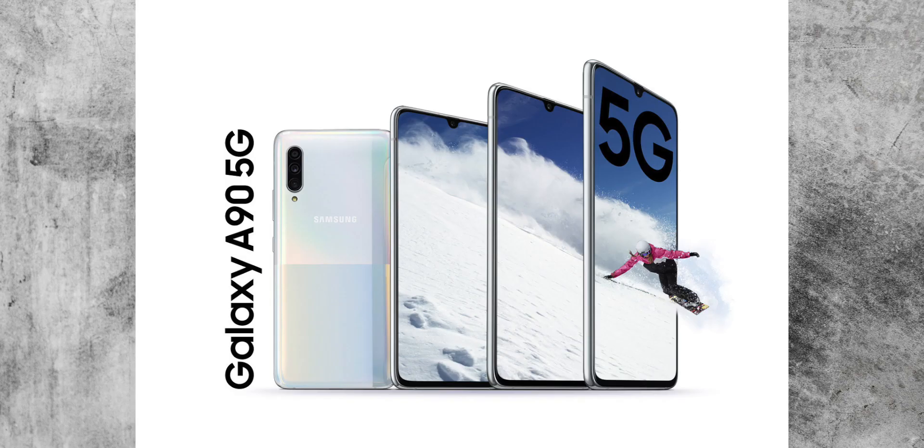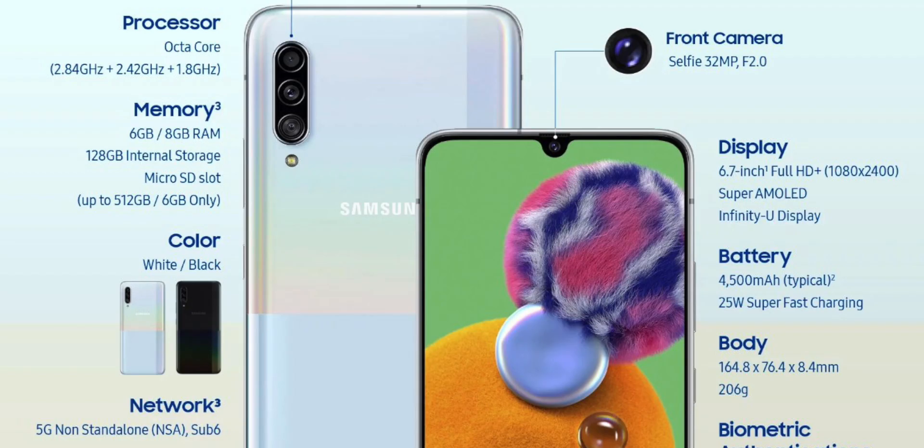Interestingly, if you look at the design in general, it's nothing groundbreaking. It's not anything like the real flagship phones we see from Samsung. It has a really good-looking spec sheet but cuts back in the design area — not a bad design, but not the most cutting edge. That's a trick that Chinese smartphone manufacturers have been using for a while now.